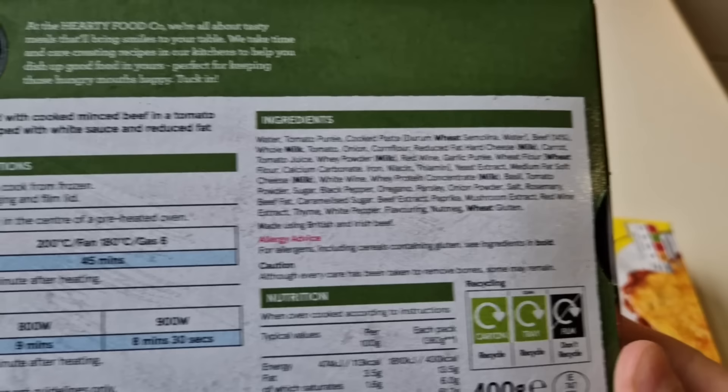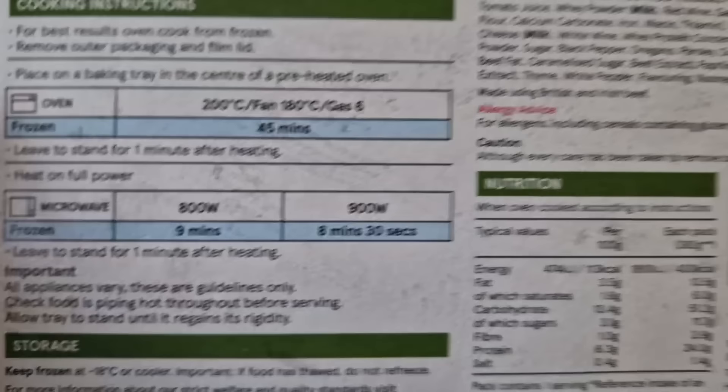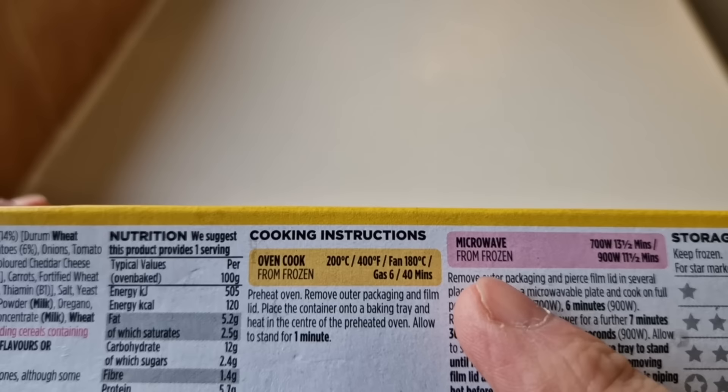Let's have a look at the cooking instructions. You can do them in the oven from frozen at 200 degrees, fan 180, gas 6, for 45 minutes. Or you can microwave them - nine minutes or eight and a half depending on the wattage of your microwave. The Asda one is the same - microwave from frozen or oven cook. You can do them both, whatever suits you.